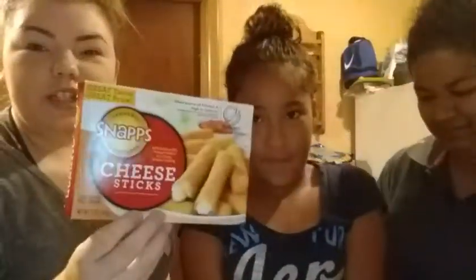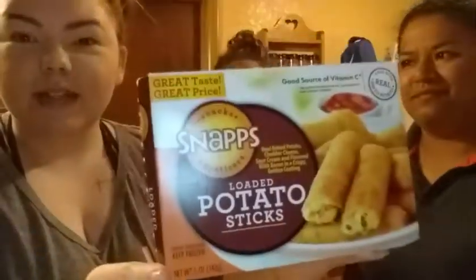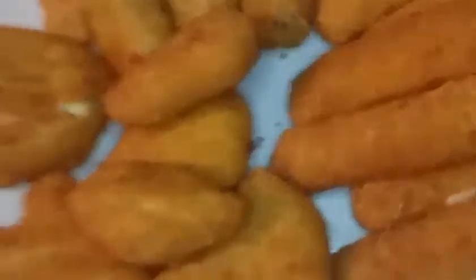Hey everyone, welcome back to my channel Every Dollar Diva! Today we're doing a Dollar Tree food taste test. Sorry the lighting's bad and I have no makeup. Anyway, what we're trying today are the Snaps line. They have four at my store — we grabbed the cheese sticks, the cream cheese and pepper bites (basically jalapeño bites), and loaded potato sticks.